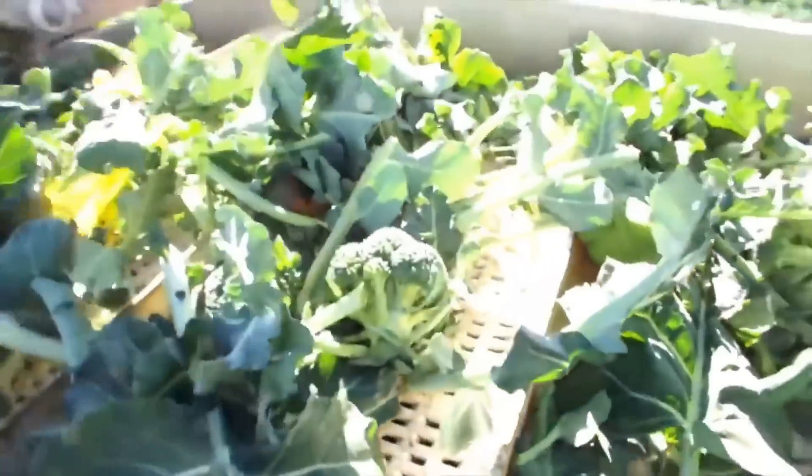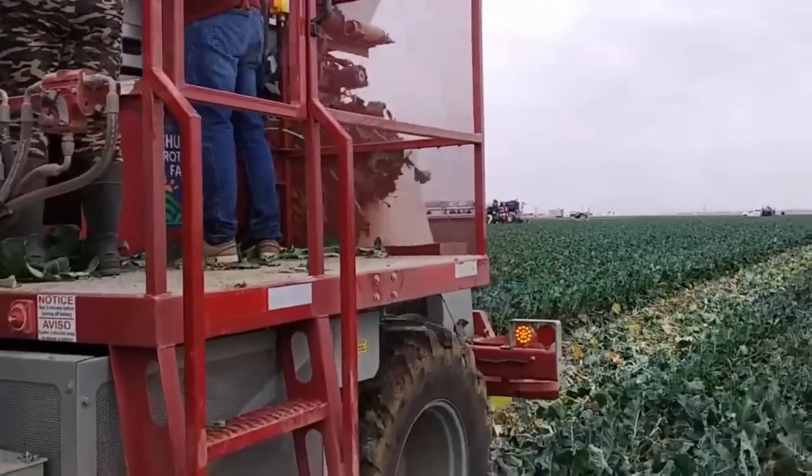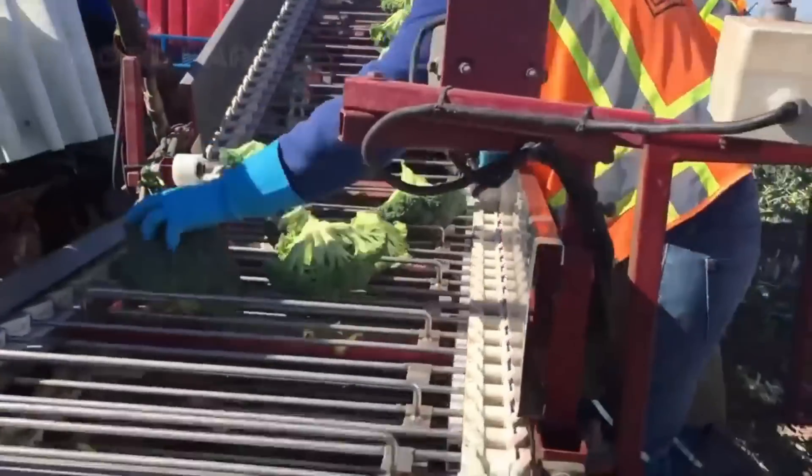The harvested broccoli is then conveyed to a collection bin or trailer for transport. This type of harvester can greatly increase efficiency and productivity in the commercial broccoli farming industry.